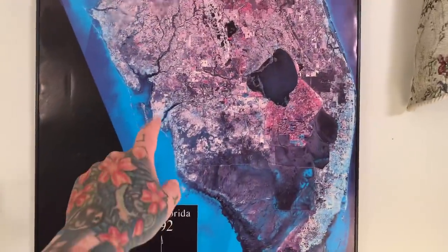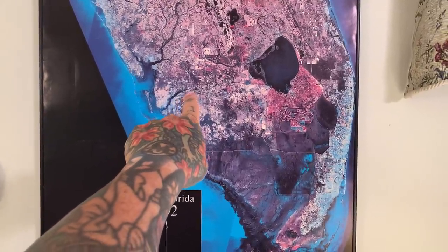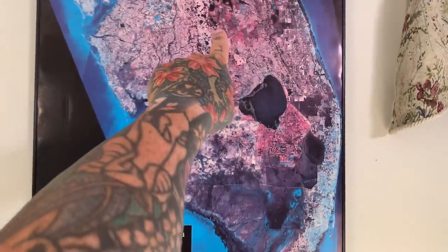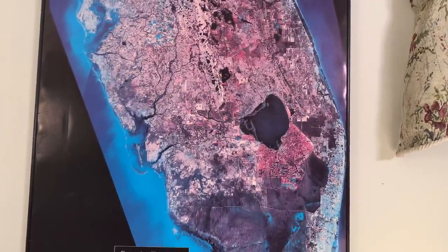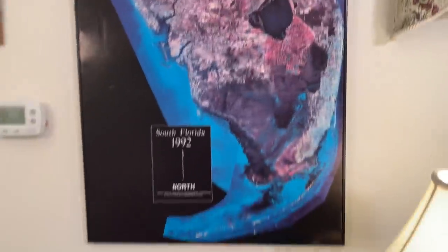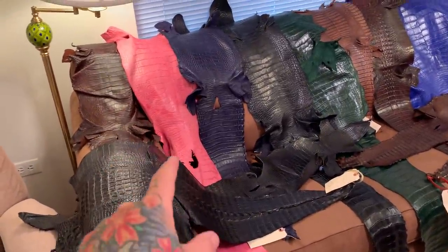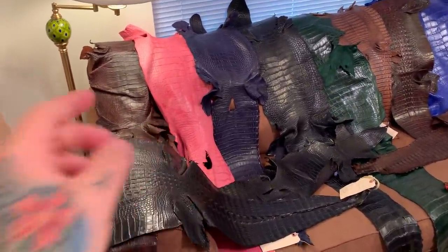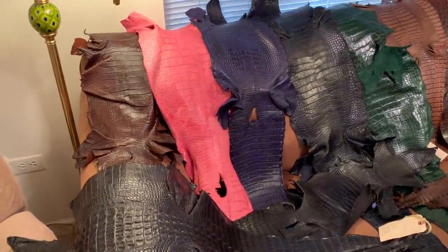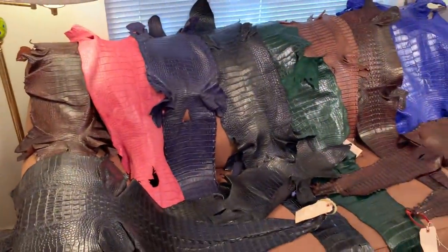Take a look at this satellite map of Florida — I live right here in Fort Myers. I drove up here to the most remote part of Florida to get these hides. I even have some really rare ones: pink alligators. Have you ever seen them? They're really hard to find in the wild — extremely rare pink alligator.